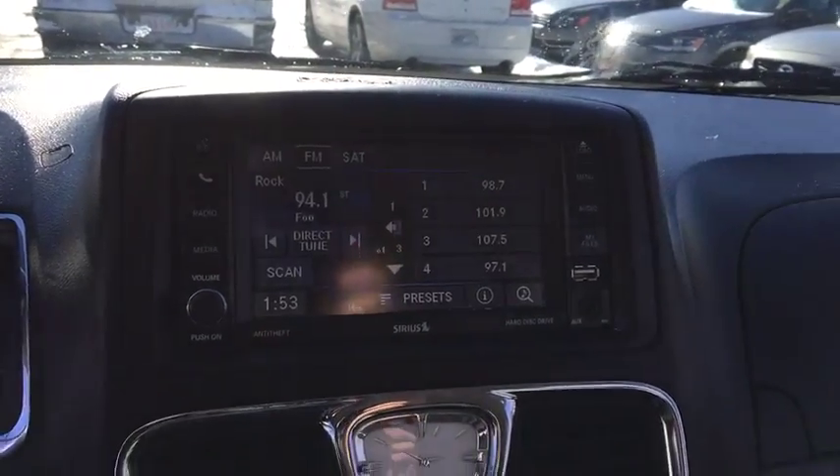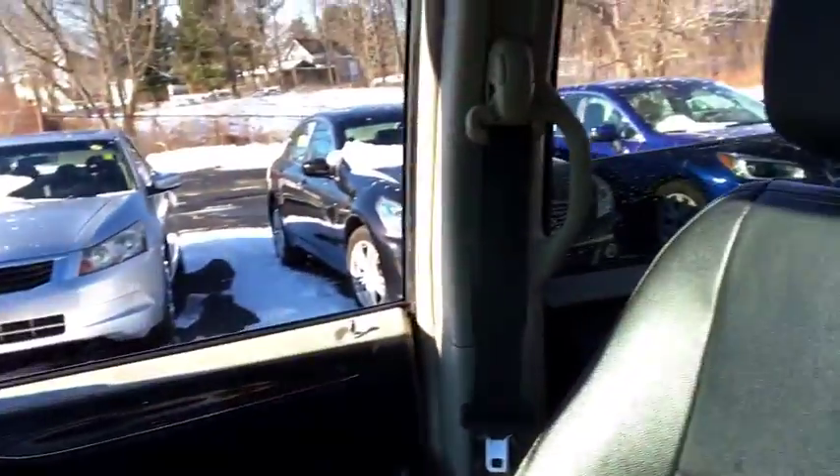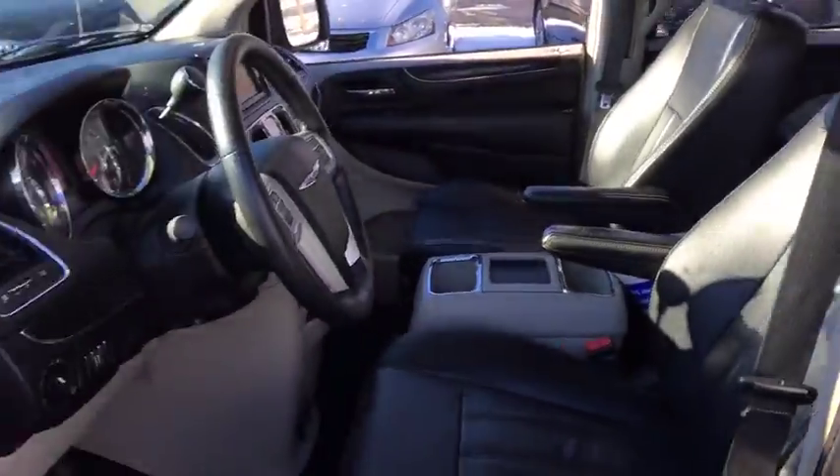This vehicle qualifies for Carfax Buy Back Guarantee. This vehicle offers reliability and good looks at a great price. So come in and take a test drive today.